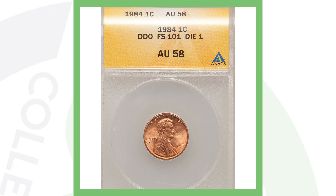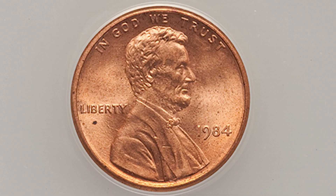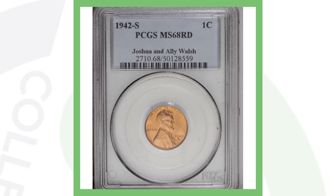Moving right along with the same story — a 1984 Lincoln cent. All these coins I'm showing you are not high-graded coins; they're definitely in the condition you could probably find in circulation or in a coin roll. This 1984 penny, because of its double die obverse error, sold for over $125.